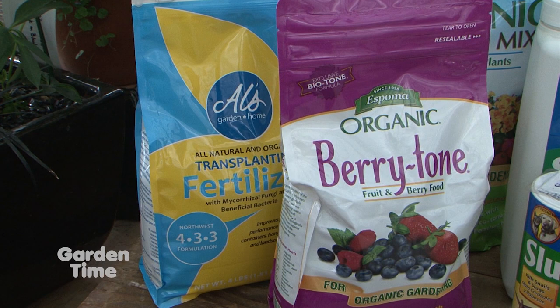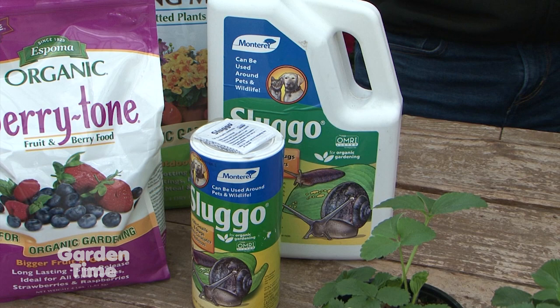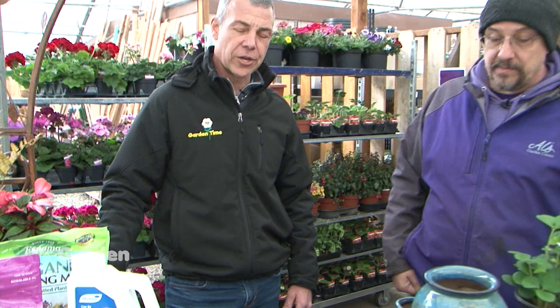The other thing to know is that slugs are definitely going to come after your strawberries. A slug bait — especially something organic and family-friendly — is a great thing to have around your strawberries, especially if you have kids or grandkids. Because I usually liked having the first munch out of my berry right in the garden.